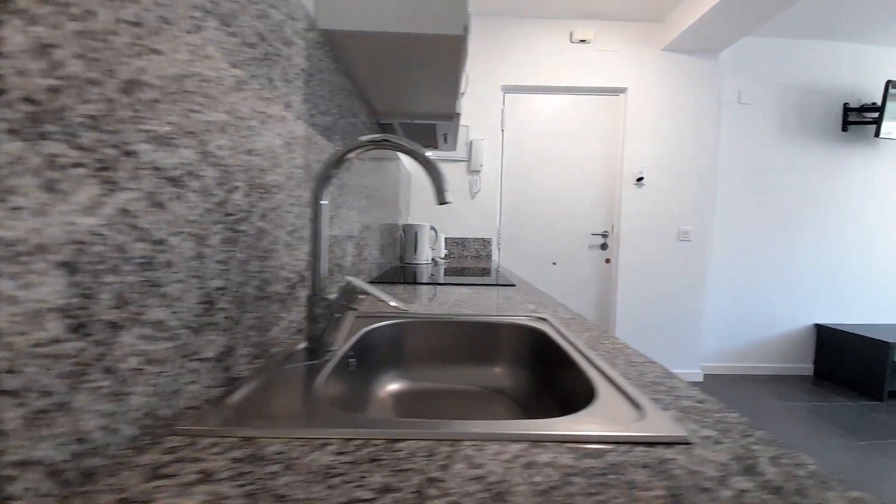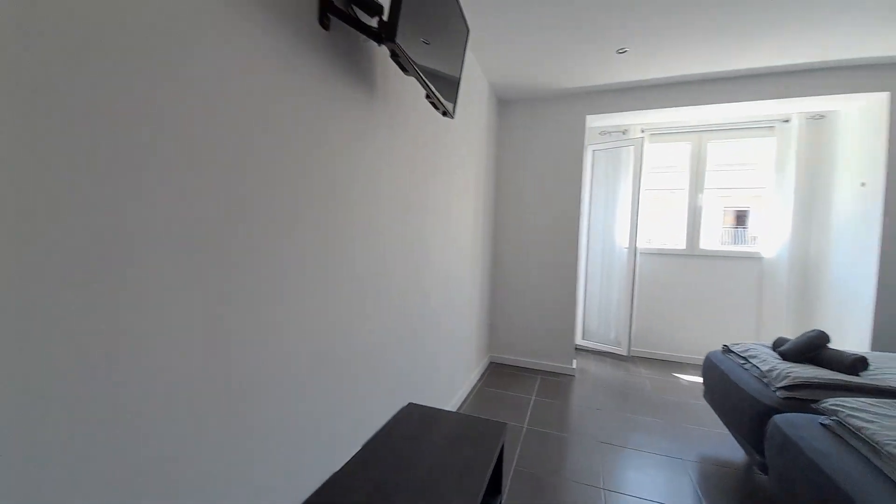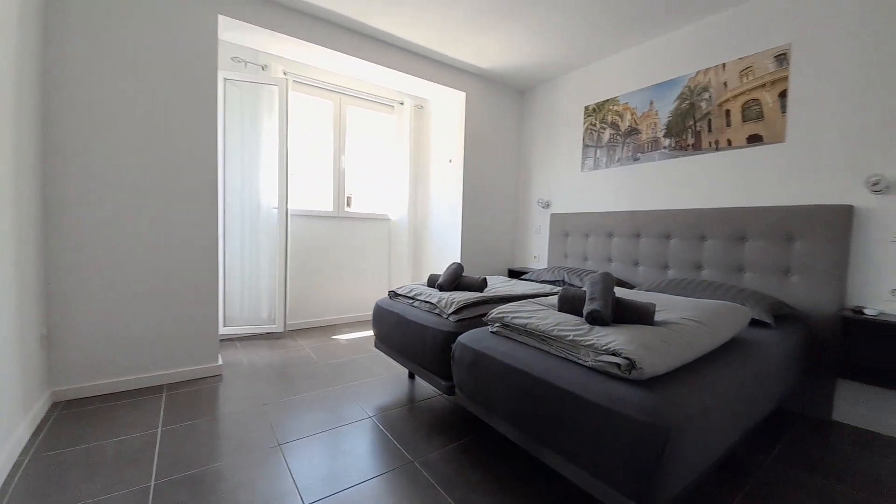Here's the kitchen again. This studio has a television and two single beds.